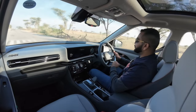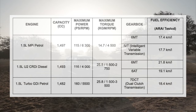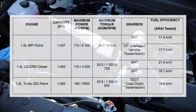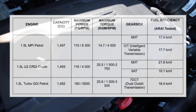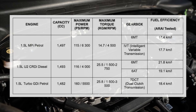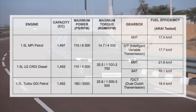Let's talk about the specifications. The base variants use a 1.5-liter MPI 4-cylinder naturally aspirated petrol engine producing 115 PS and 143.8 Nm of torque. The fuel-efficient 1.5-liter U2 CRDi turbo diesel is also a 4-cylinder motor delivering 116 PS and 250 Nm, paired with a 6-speed manual or 6-speed torque converter automatic. The more powerful 1.5-liter turbo GDI petrol produces 160 PS and 253 Nm, and is only paired with a 7-speed dual-clutch automatic.